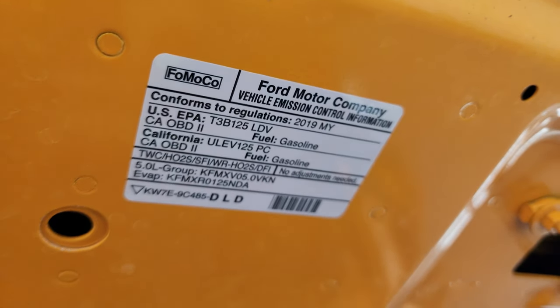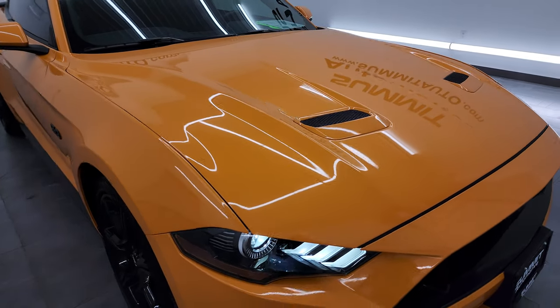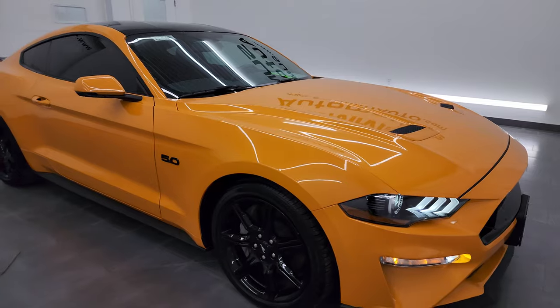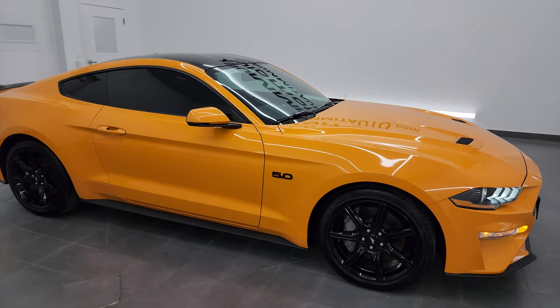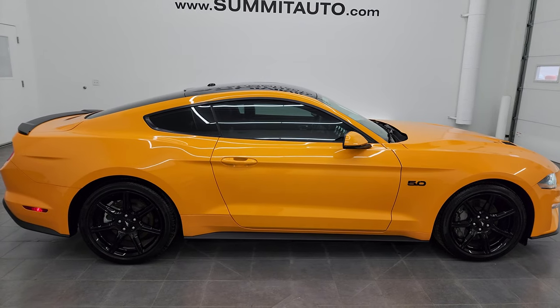There is the emissions sticker. I would highly recommend this car from a quality and condition standpoint. To see more pictures of this car or one of our other 550 new and used cars, go to our website.